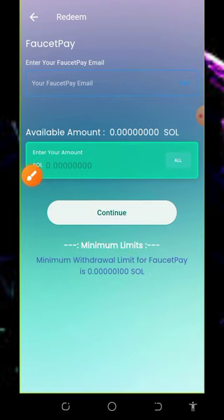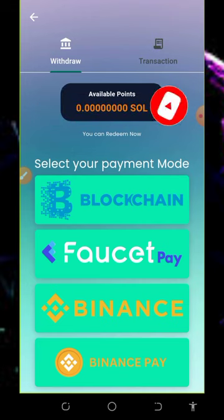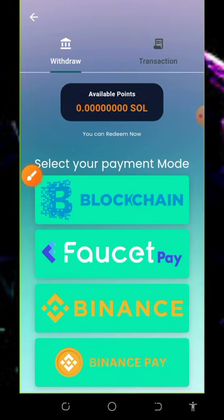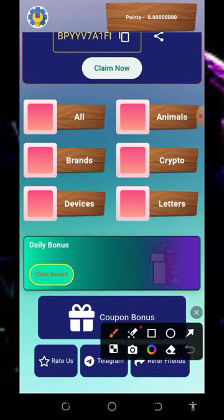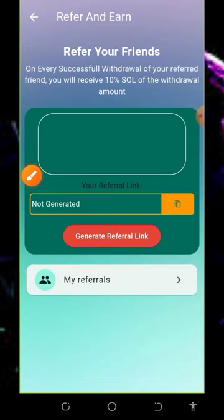Automatically you are going to receive your payment sent to your Faucet Pay account within a few seconds. This website is very fast and reliable. You can also check your transaction histories on the screen. You can also earn more by inviting your friends.